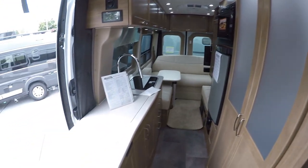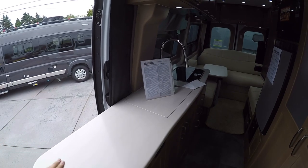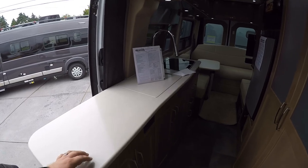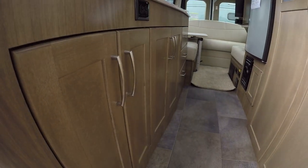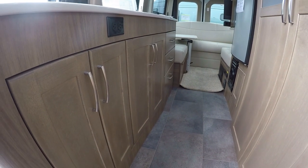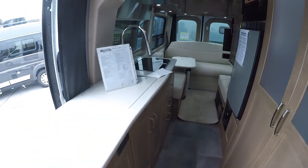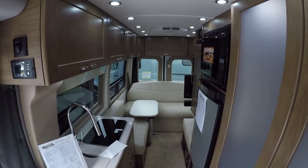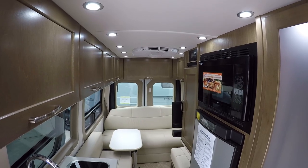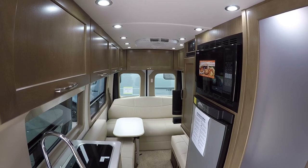There's tons of counter space here, so if you do any cooking or want to set a crock pot down while traveling, this is going to be perfect. There's also tons of cabinetry in the mocha woodwork, which is absolutely gorgeous — the light reflecting off that lacquer gives it an almost gloss look but not overdone. It makes it look very warm and home-like.